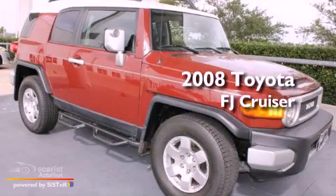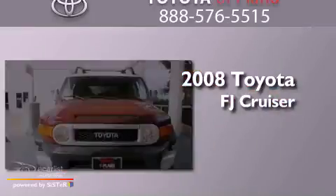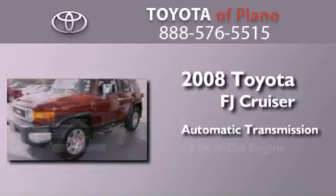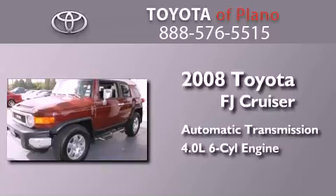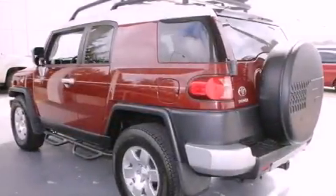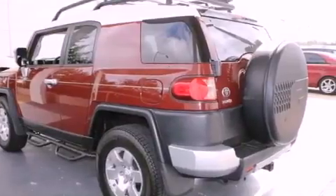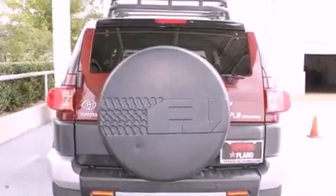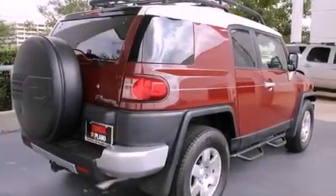This is a 2008 Toyota FJ Cruiser. This SUV has an automatic transmission and a 4.0L V6. Its top features and packages include the convenience package, a limited slip differential, skid plates, and traction control and stability control systems.